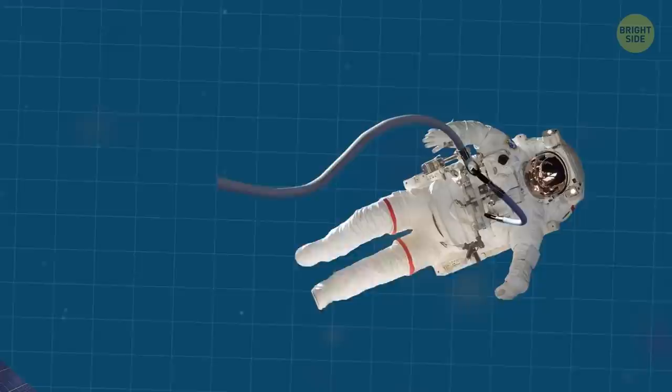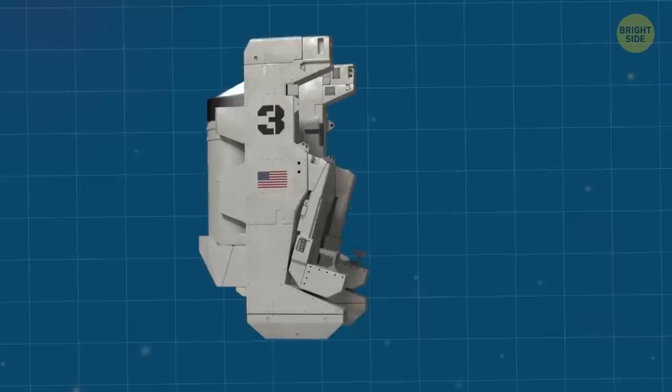In case the tether tears, the EVA suit has a backup system. This system includes small jet thrusters which can be controlled from the station with the help of a joystick.